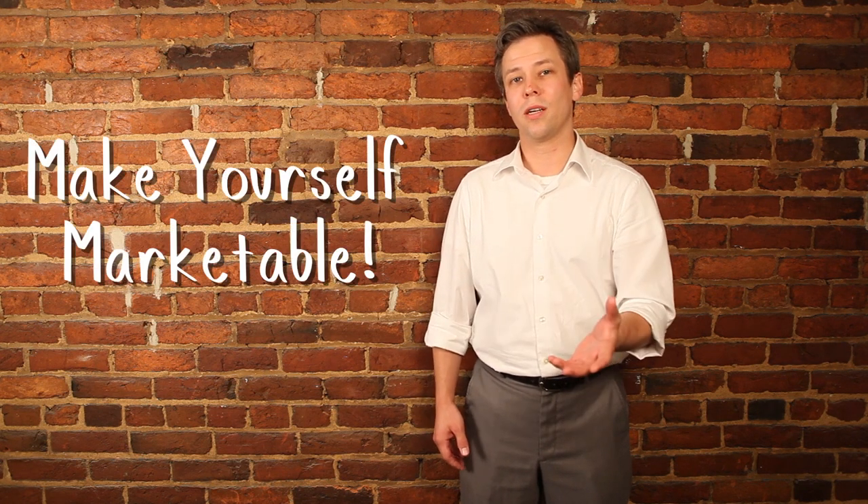Second, try to think of yourself as a finished product ready for sale. Imagine trying to sell a smartphone to a maybe interested buyer. What features is that customer looking for? What do you need to highlight in order to make that sale? The job market is made up of buyers and sellers. Your prospective employer is a buyer. What do they want? Which of your skills, what of your experience do you need to highlight to make that sale?